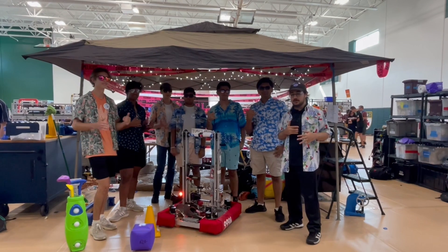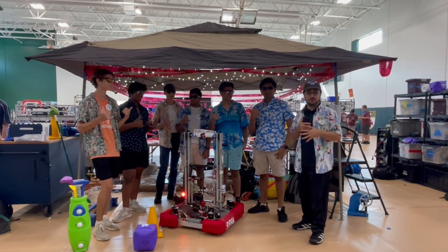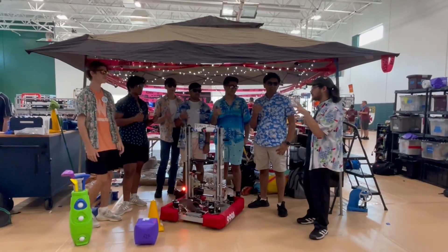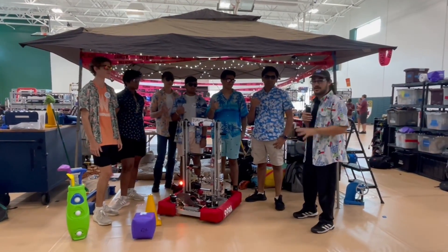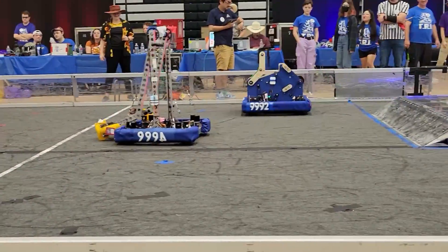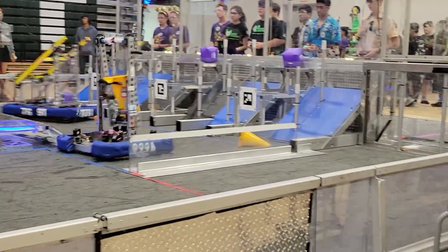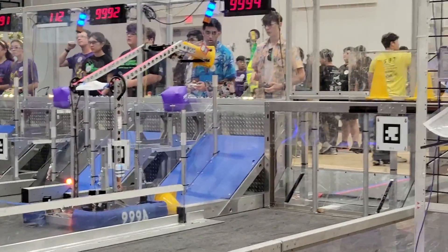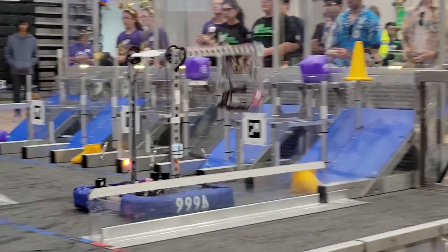Hey everyone, ThoughtSafe here with First Updates Now, checking out 9994 Washed Up, a group of seniors from the 2023 graduating class. Congratulations to all you guys. Here at TRI, we're going to be looking at their robot — it's a RR3D collab with a bunch of other teams. Really excited to walk through their robot. They made a bunch of upgrades and it's inspired by 6672 Fusion Corp.